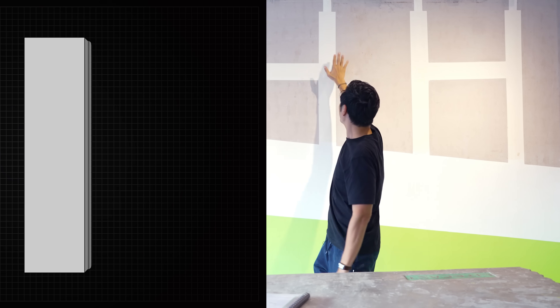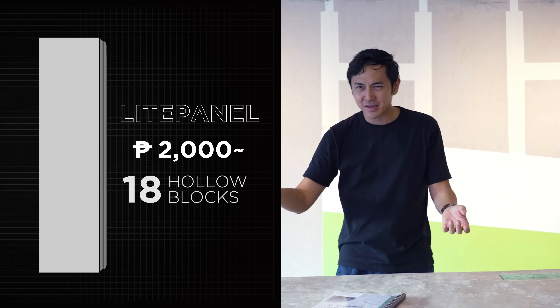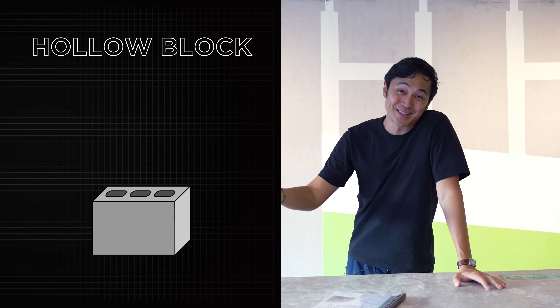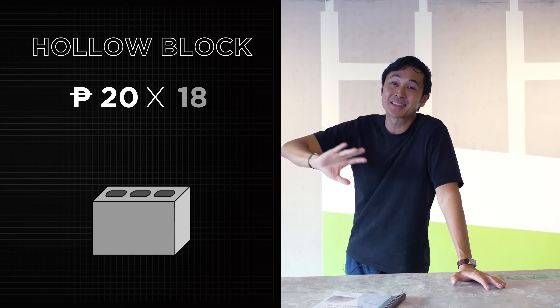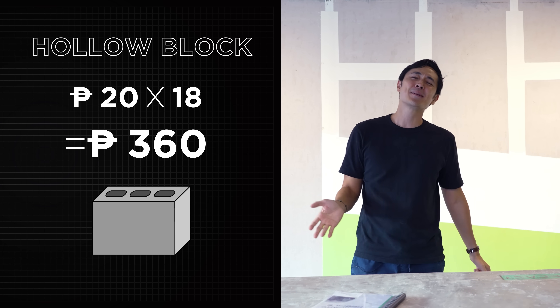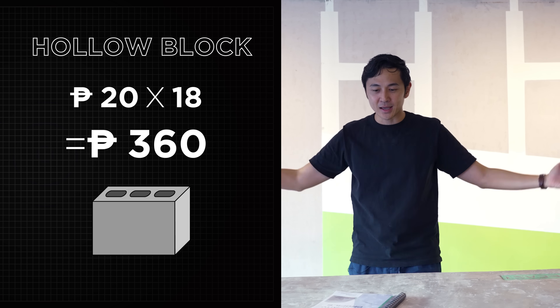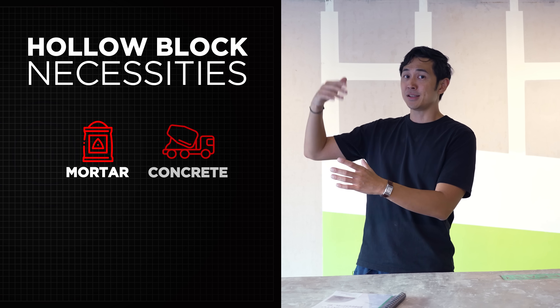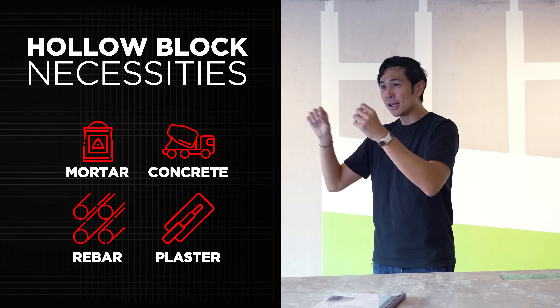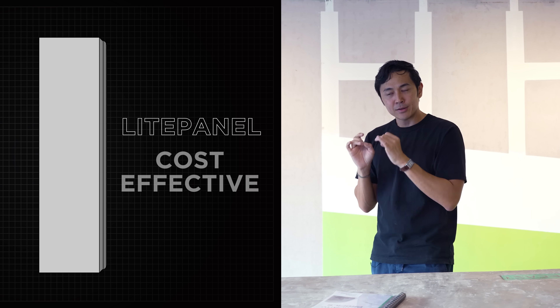One whole panel is about 2,000 pesos, equivalent to 18 hollow blocks. One hollow block is about 20 pesos, so 18 times 20 is 360 versus 2,000 — light panel still looks more expensive. But if you take everything as a whole, hollow block needs mortar, cement, rebar, and plastering, plus all the mobilization costs. So light panel eventually becomes more cost effective.